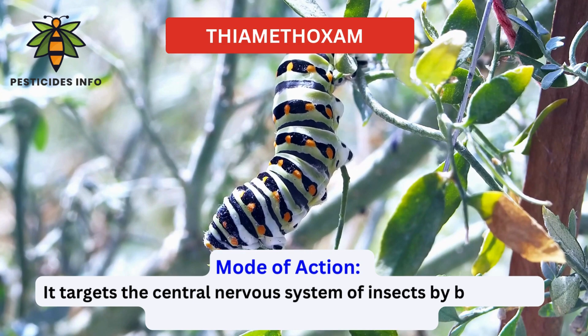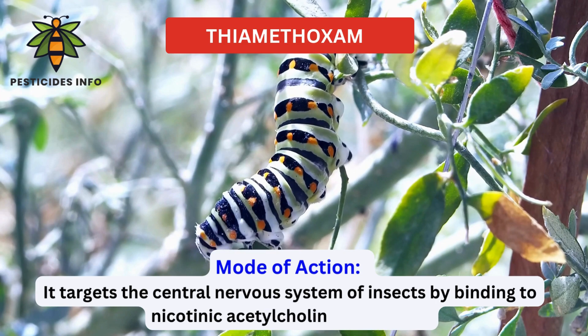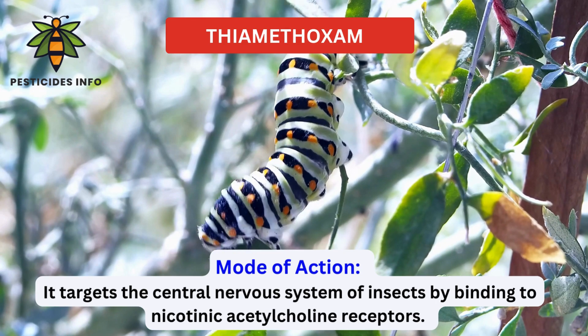This binding interferes with the normal functioning of the nervous system, ultimately resulting in paralysis and the eventual demise of the insect.